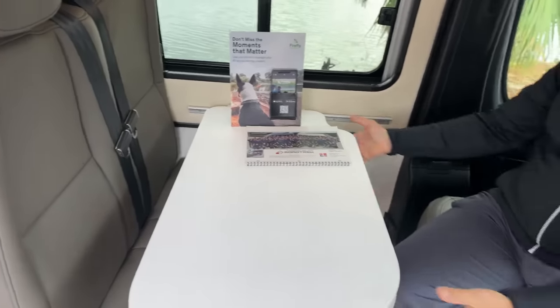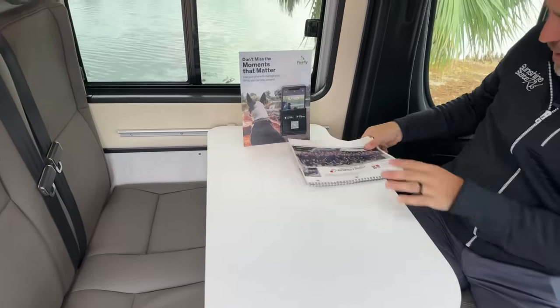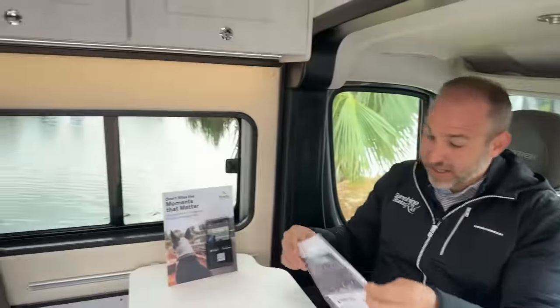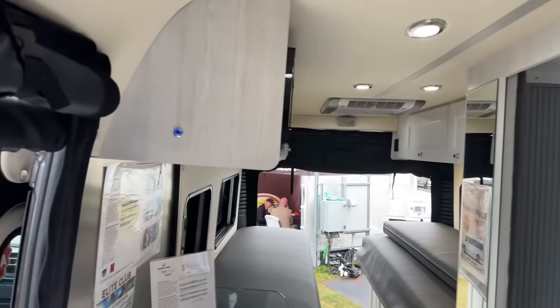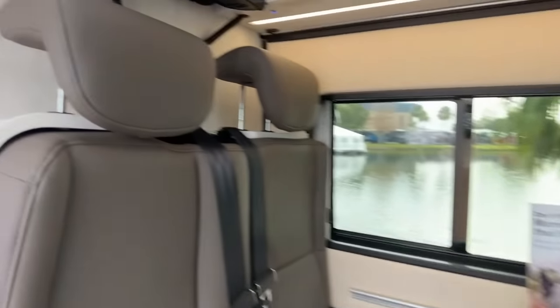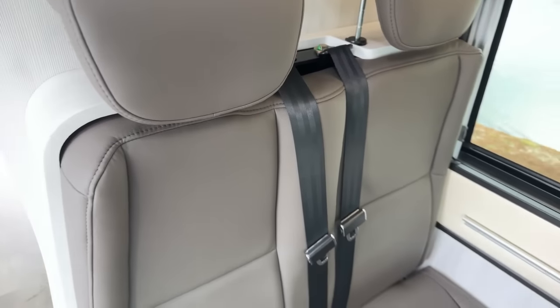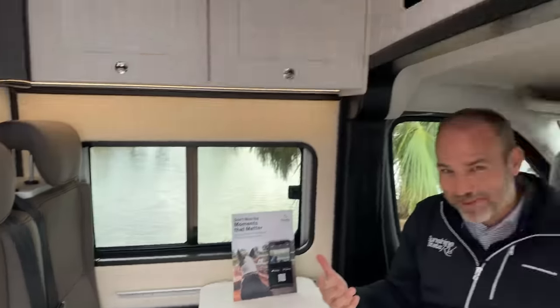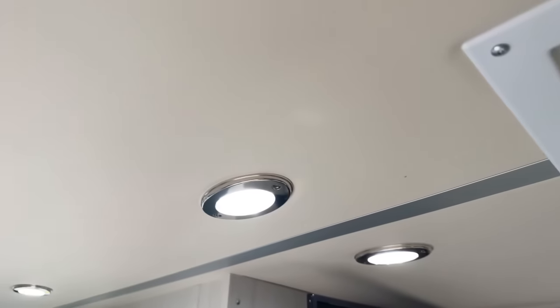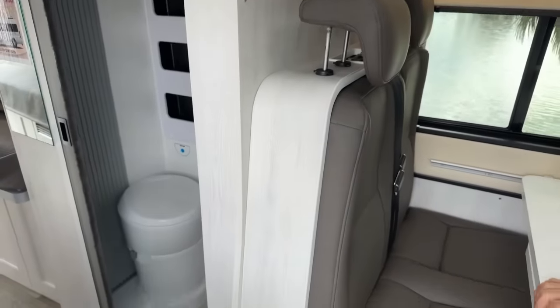The Pivot is built on the new ProMaster platform. Both front seats swivel, there are seatbelts, and there are child anchors as well. So if you have a family of four, two kids can sit there and parents up front. This also comes in a pop-top model — two kids can sleep up top, parents down below — so you can fit your whole family in here.